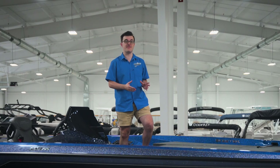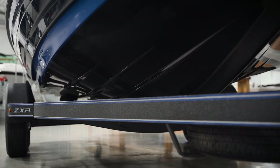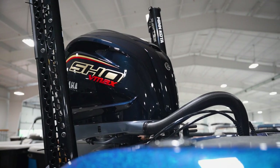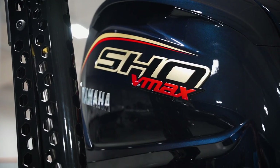Just like its big brother, the FXR, this boat features Skeeter's most robust, technologically advanced R-Series hull — essentially the exact same hull as the FXR. The ZXR is matched with the second generation Yamaha SHO, or super high output, VMAX V6 250 horsepower engine.